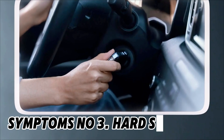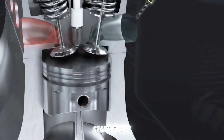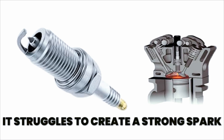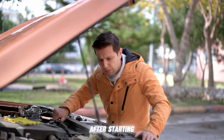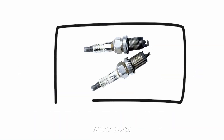Symptom No. 3: Hard Starting. If your engine cranks but doesn't start easily, worn spark plugs might be struggling to create a strong spark. The car may take longer to fire up or even stall right after starting. Many people blame the battery or fuel, but often it's weak spark plugs.